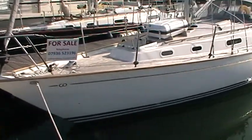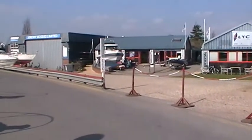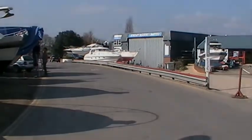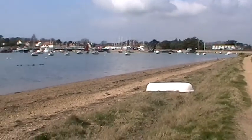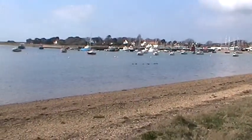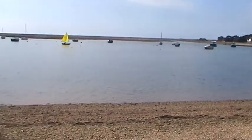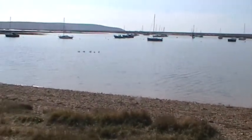Beautiful lines. So this is where the famous Jeremy Rogers has his shop. This is Keyhaven. We've just walked along the path between the sea and the salt flats.